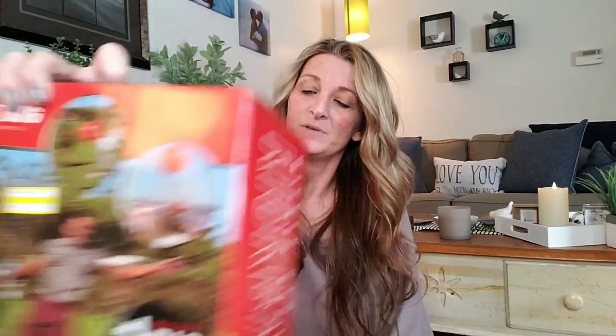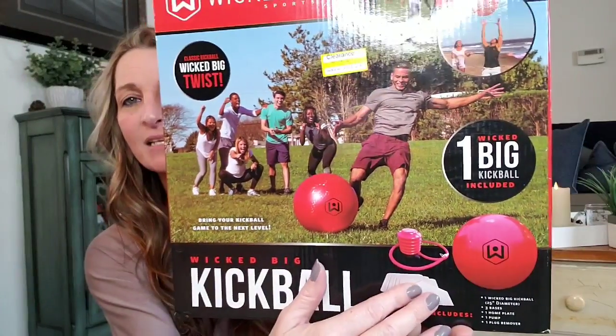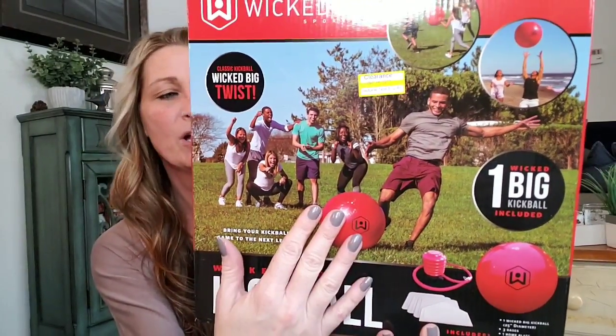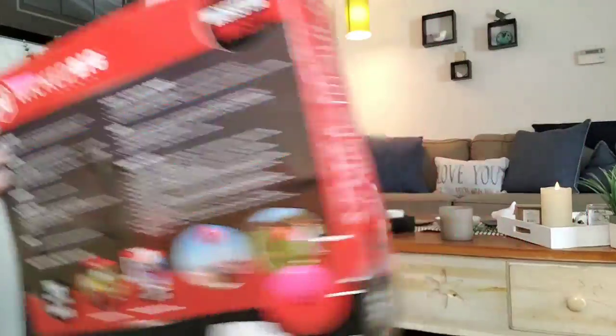The next item I picked up is for my kids, my two younger ones. This retailed for $24.99 and they had it on clearance for $12.48. Not a great deal, but I know my kids will love playing with this. It's called Wicked Big Sports — Wicked Big Kickball. It comes with the kickball, the bases, the pump, and the huge ball. My kids love playing kickball out in the cul-de-sac with the neighbors, so come warm weather they're going to enjoy that.